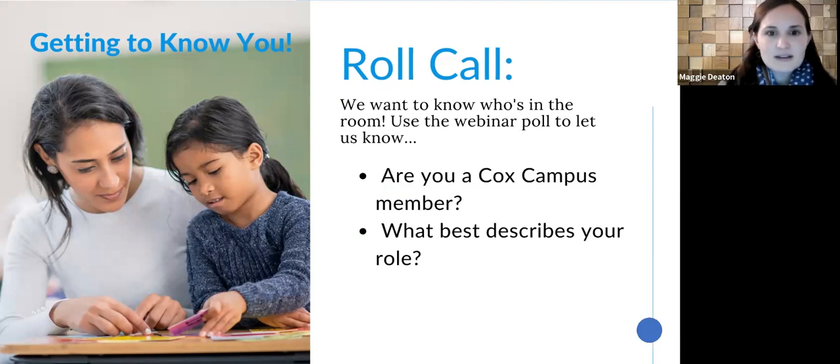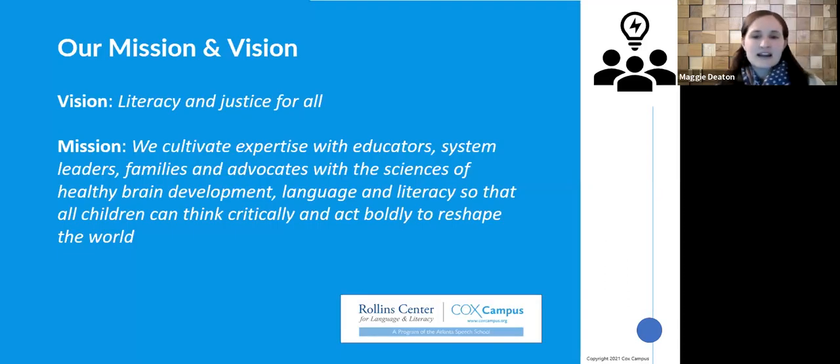We work for the Rollins Center for Language and Literacy, which is a program of the Atlanta Speech School. Our Cox campus mission and vision is really to have literacy and justice for all. We cultivate expertise with educators, system leaders, families, and advocates with the sciences of healthy brain development, language and literacy, so that all children can think critically and act boldly to reshape the world.